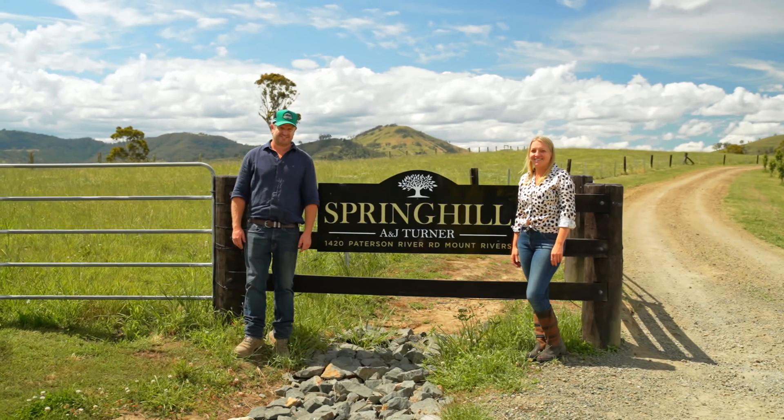We are Spring Hill Beef, a first-generation farming family producing sustainable, single-source, grass-fed beef from our family to yours.